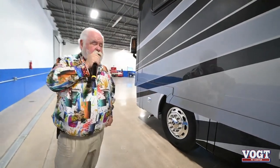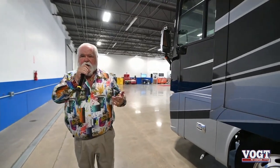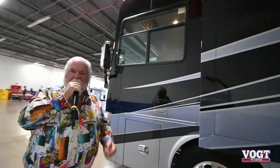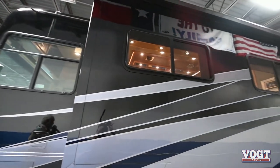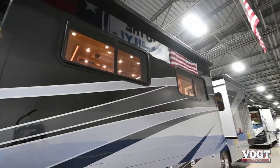Side view cameras, rear view camera. And on this particular coach you're going to have three air conditioners on the roof — not two, but three. You have two 15,000s and a 13,500. So this is a coach that if you're in hot weather, it will cool you down.